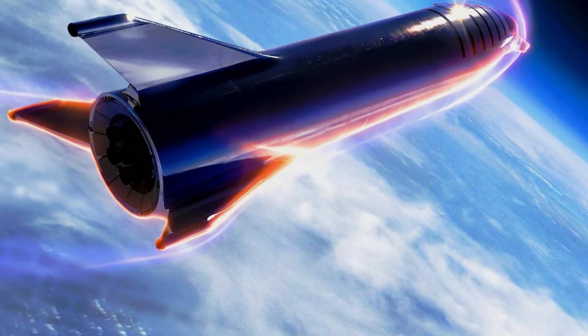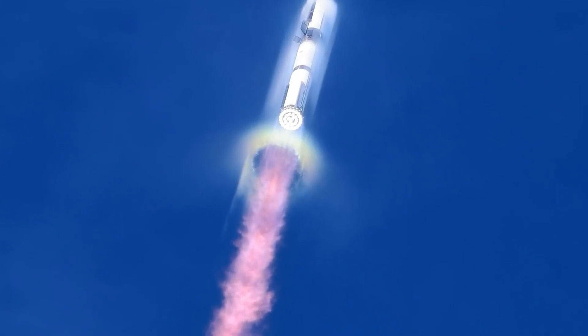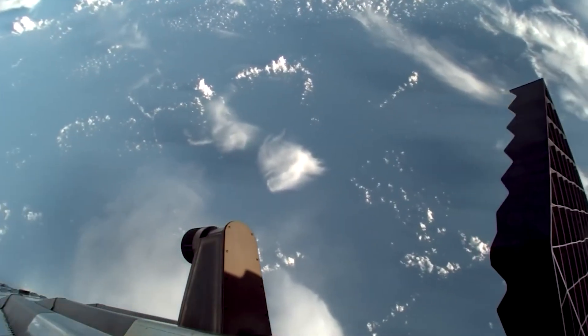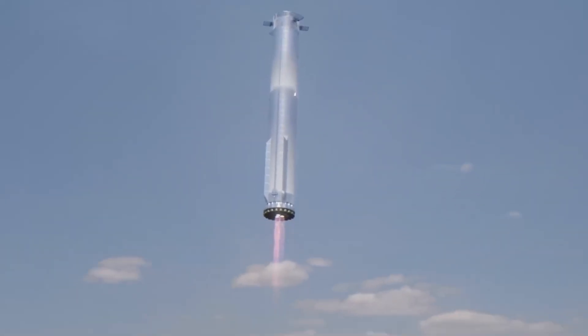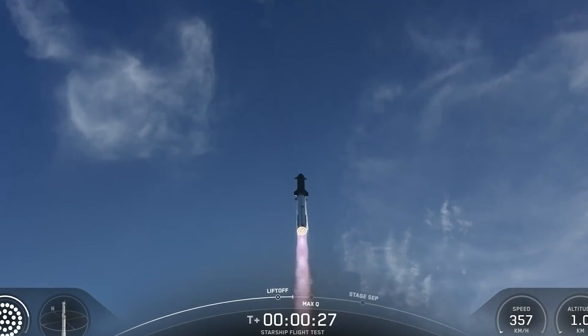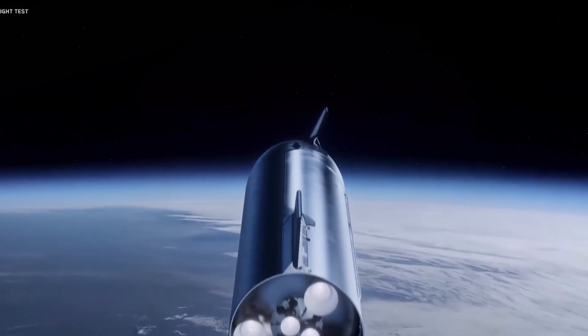Fifteen tons of coolant is not just an engineering challenge, it is a logistical one. Every ton carried as coolant reduces payload to orbit. Every kilogram spent cooling is a kilogram not delivered to Mars or the Moon. For a spacecraft meant to deliver 100 tons of cargo, this trade-off is unacceptable. The solution may lie in precision rather than scale. Heat during re-entry is not distributed evenly — certain regions, such as the nose cone and leading edges, absorb the majority of thermal stress. If active cooling were concentrated only in these hotspots, while less critical areas relied on conventional ceramics or passive insulation, the coolant demands might fall dramatically.